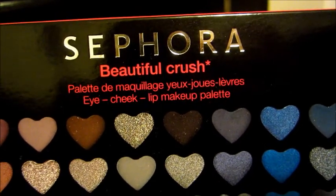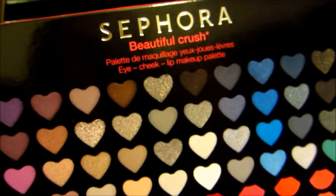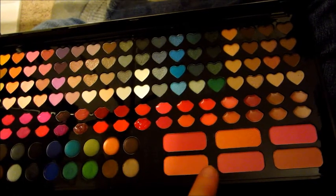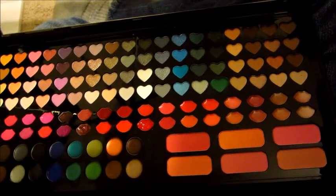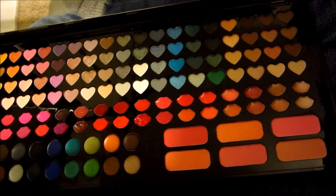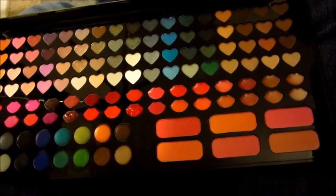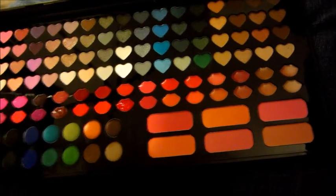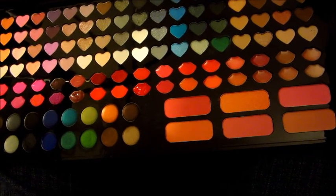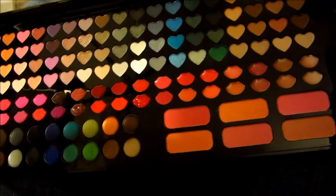And then my brother got me this makeup by Sephora. The palette is called Beautiful Crush — this is just the box it came in. So this is the actual palette and I love these colors so much. There are cream eyeliners, blush, lipsticks, and eyeshadows. I haven't tried them out yet — my niece has been messing with it and putting the makeup on me and on herself, but I haven't actually tried it out for myself. I have high hopes because this is Sephora, and I've heard it's an expensive fancy brand of makeup. I love these colors so much.